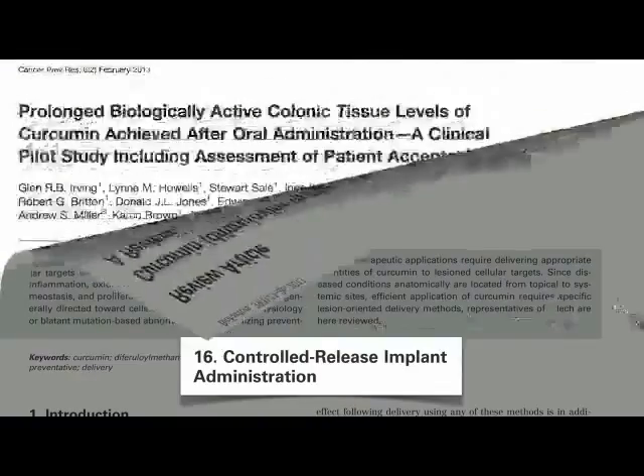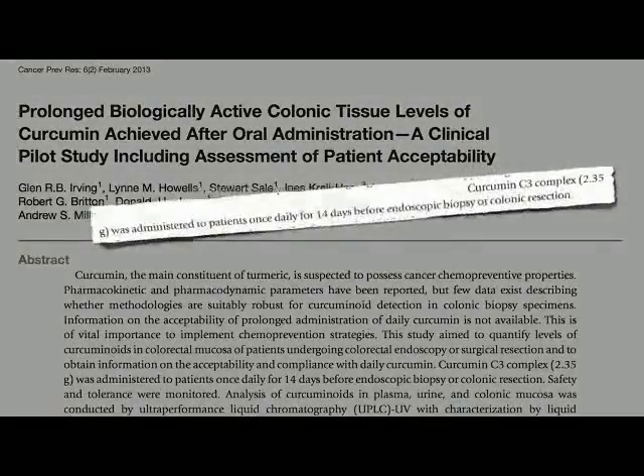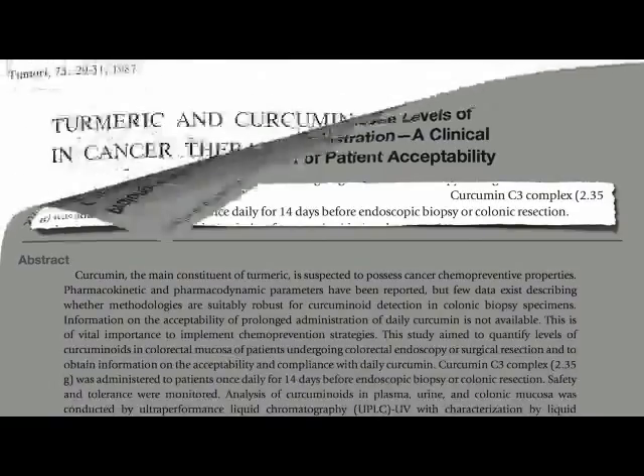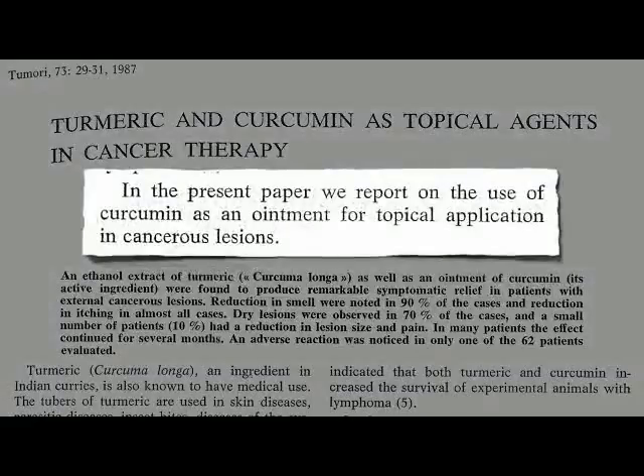Taken orally, some of it does actually get into the tissue. You can measure the amount of curcumin absorbed into the wall of the intestine by examining biopsies and surgical specimens taken after a curcumin regimen. It makes sense to take turmeric orally to treat colon cancer, but if we have cancer erupting on our skin, why not just rub it on directly? And that's what these researchers did.